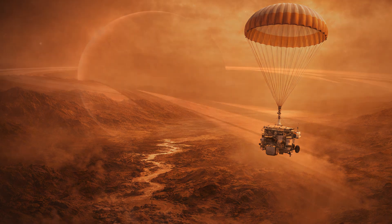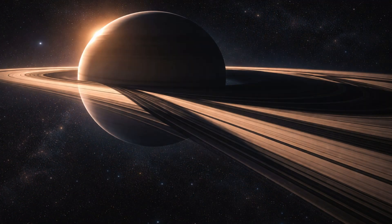Cassini discovered previously unknown moons and features, expanding the known family of Saturn satellites. Some of these small bodies interact with rings in complex ways, revealing a more dynamic environment than expected.